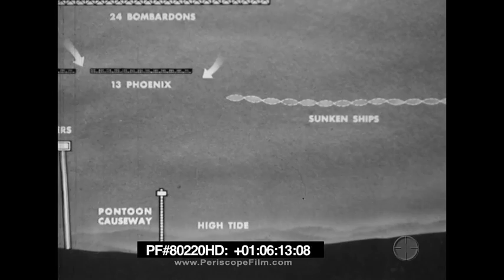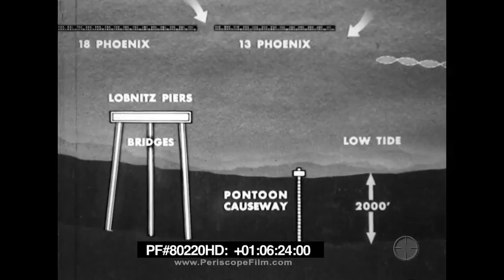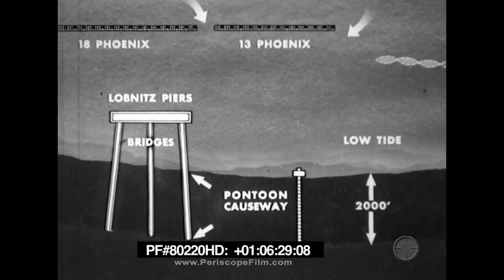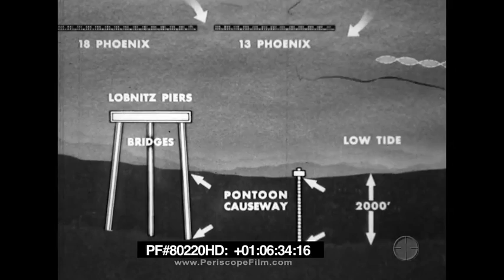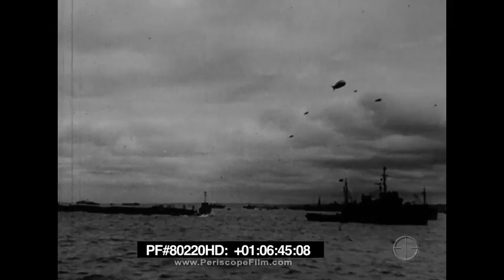The secondary breakwater was composed of a line of sunken ships and provided a haven for small craft, as well as shelter for the rhino repair barges. The lateral tide range was 2,000 feet. This meant that at low tide, 2,000 feet of the bridges were resting on sand, and 2,000 feet of the causeways were exposed. Steel beetles were used to support the sections of bridging across the dried-out beach.